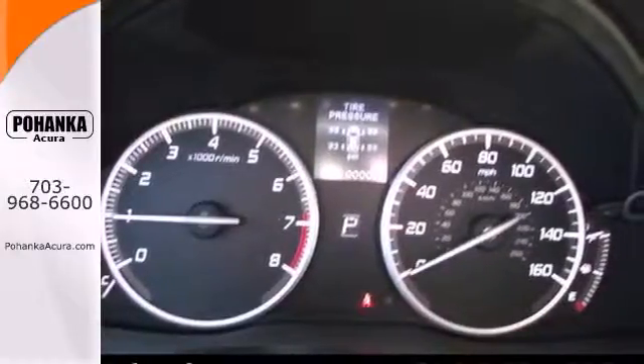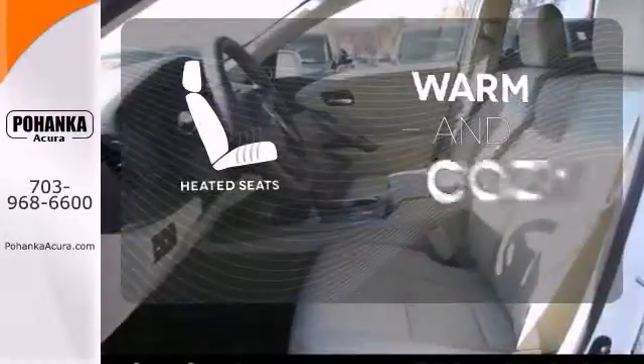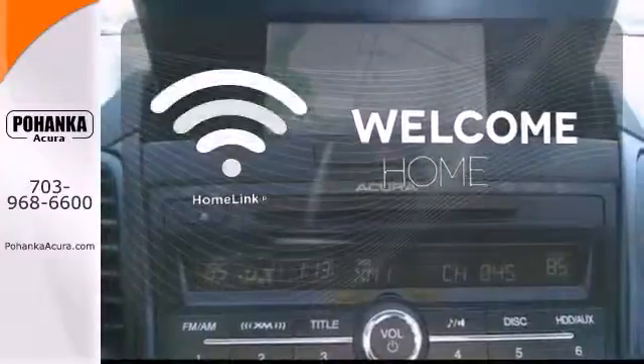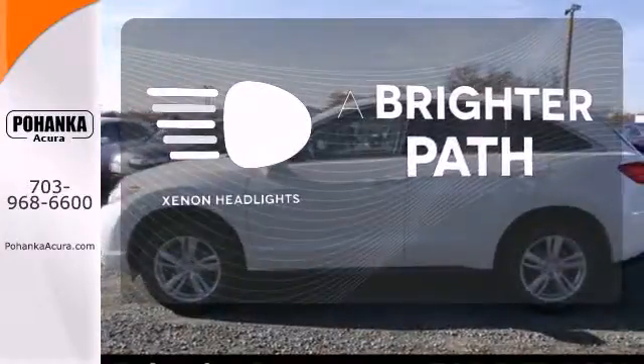And it has a sport feel thanks to alloy wheels, a spoiler, and dual exhaust. Wrap yourself in the comfort of heated seats. Program garage door openers, gates, and lighting systems with HomeLink. Illuminate your path with the Xenon headlights.